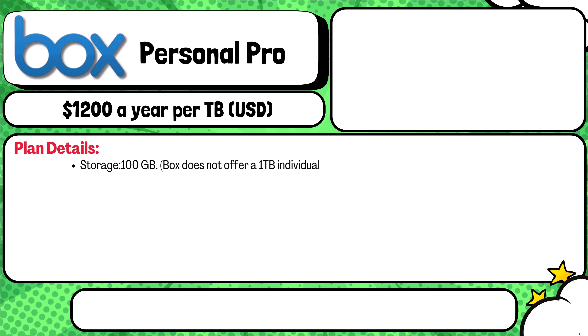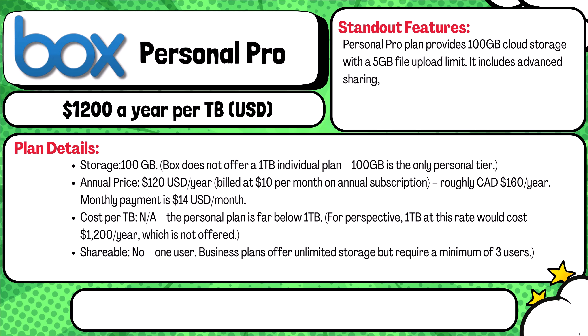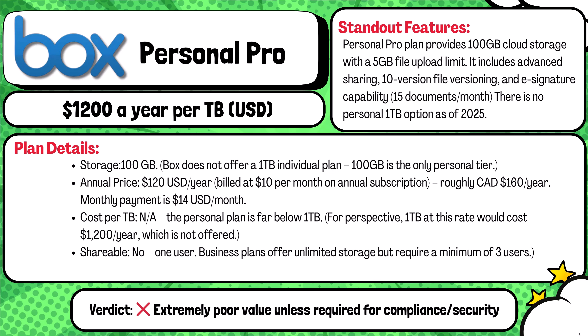Starting off with Box — Box only offers 100 gigabytes in their personal plan. You're paying $120 USD per year, about $160 Canadian, for just 100 gigabytes. That's a whopping $1,200 per terabyte if they even offered that much. It's solo only and you get e-signatures, 10 file versions, and a 5 gigabyte upload limit. It's secure, but not even close to worth it.